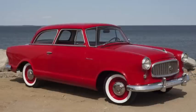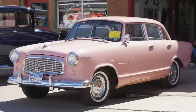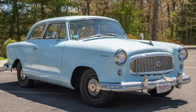The Nash Rambler became the Rambler American in 1958. Just over 30,000 of the $1,800 car sold that year. At this point it was 178 inches long on a 100-inch wheelbase and weighed 2,500 pounds. The 3.2 liter, 196 cubic inch straight six produced 90 horsepower and 150 pound-feet of torque, making for a 16-second zero to 60 and a top speed of 85.